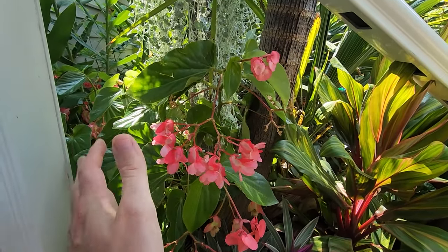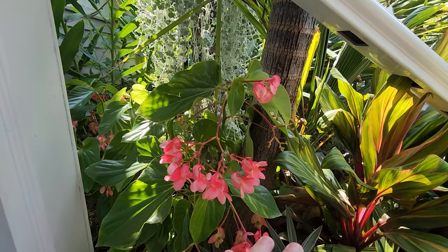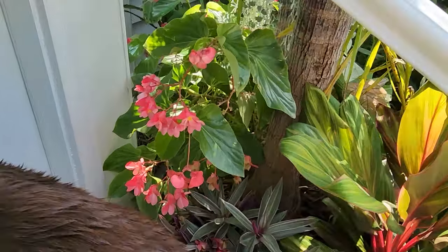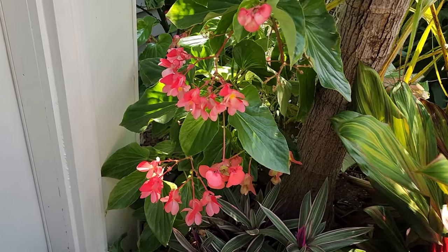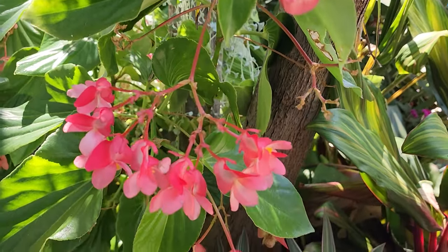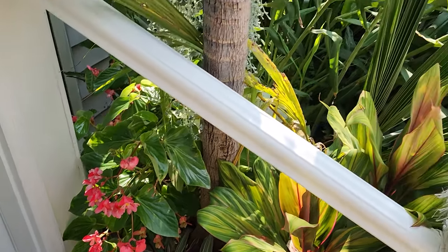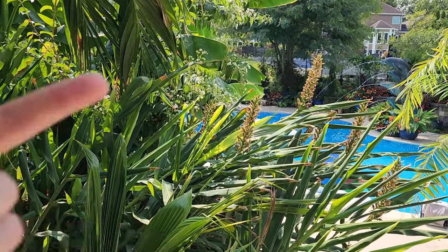I don't always give begonias a cutback when I move them inside — they don't seem to need it. But for tuberous begonias you might want to cut them back to encourage them to flush back out. Basically you're resetting them with a prune before bringing them indoors. I'll usually have my begonias flower throughout most of the winter. The flower color intensity can shift and become more pale, but it's still fun — they have those beautiful peduncles. It's just nice to have something flowering in the house when we miss being outside.